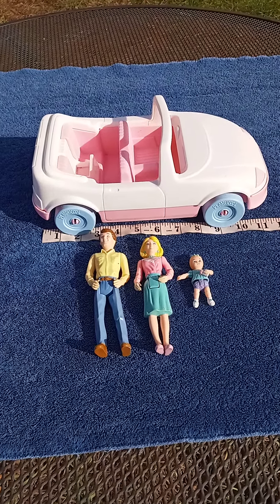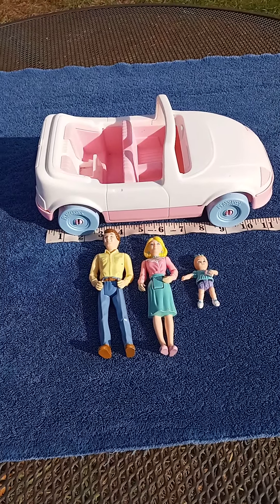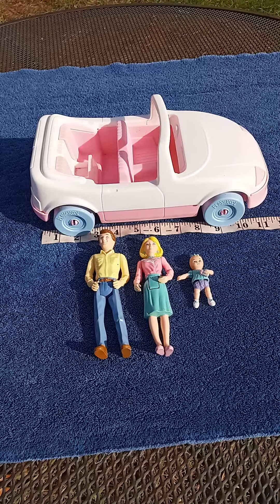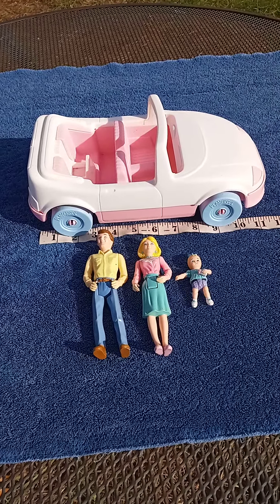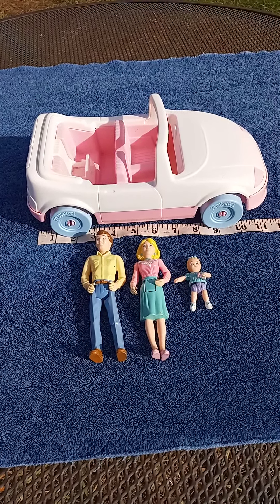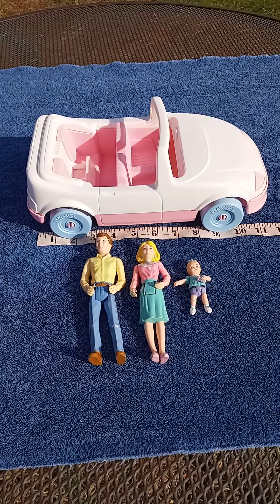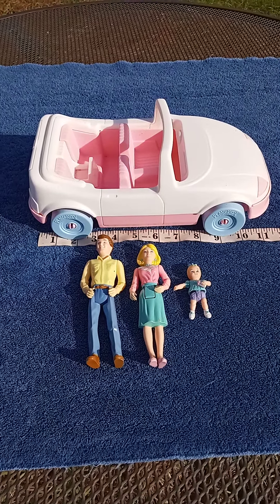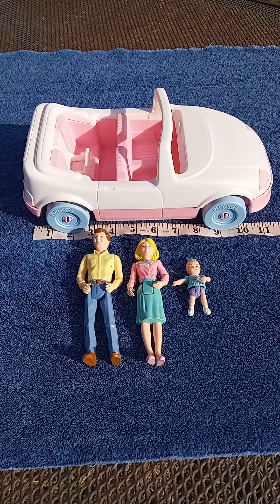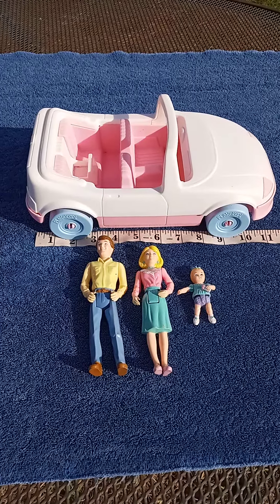In today's video I'm going to be showing you this cute little 1992 PlaySchool convertible car, which was number 1593, and it was made to go with the PlaySchool dollhouse of that same era. This car is in really beautiful shape, and originally the people had to be bought separately, but these figures were in really nice shape so I decided to include them with the car.